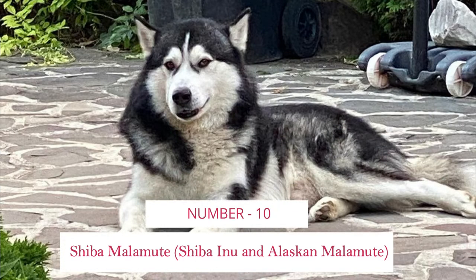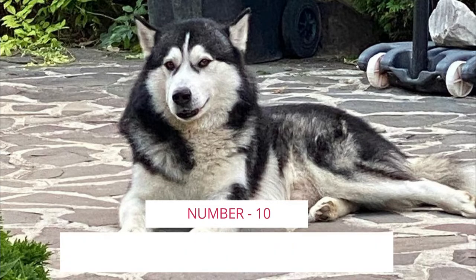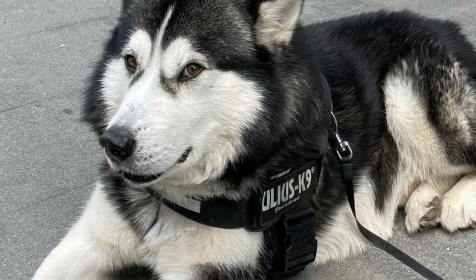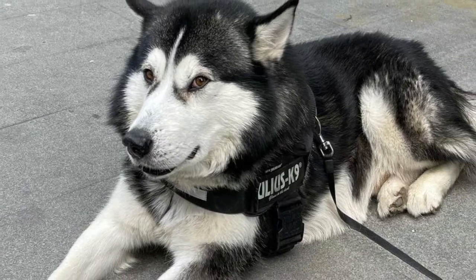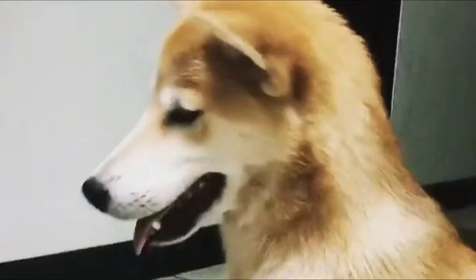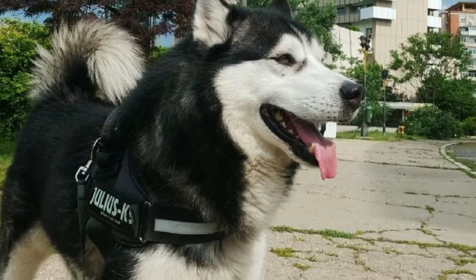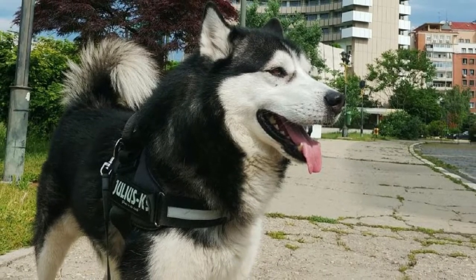Number 10: Shiba Malamute — Shiba Inu and Alaskan Malamute. The Alaskan Malamute Shiba Inu mix is a medium to large-sized cross with a thick, luxurious coat known to shed heavily. Be prepared to have a house covered in fur if you decide to get a Shiba Malamute. This mix can be independent and stubborn to train, and is probably best suited for a home with experience in owning dogs.